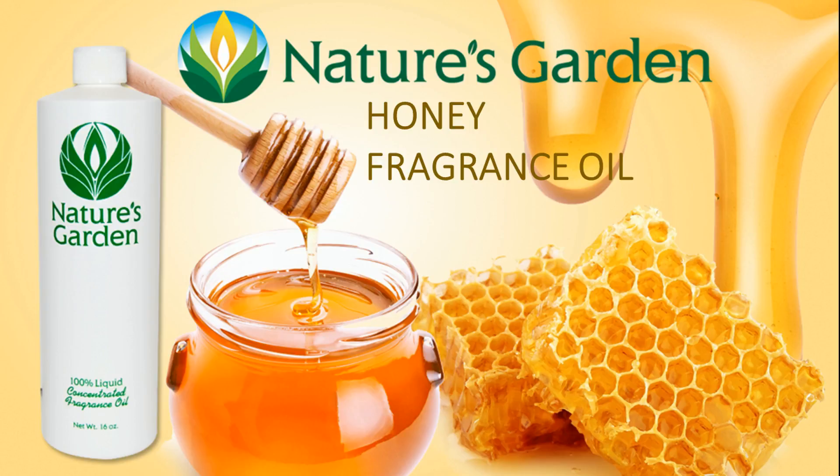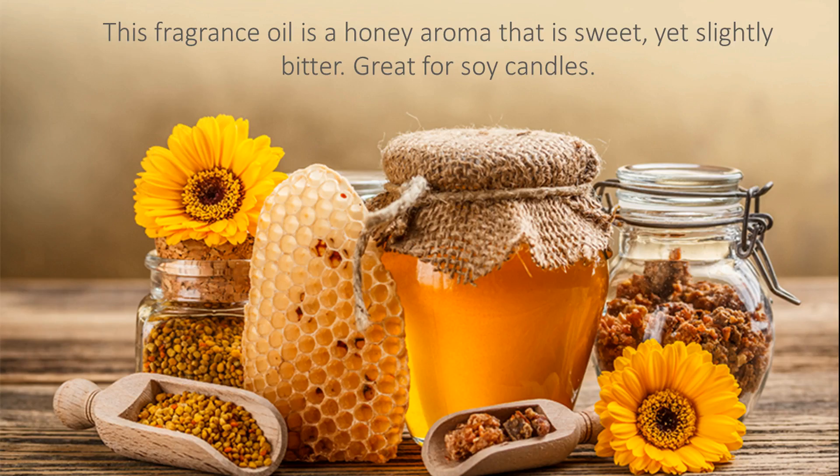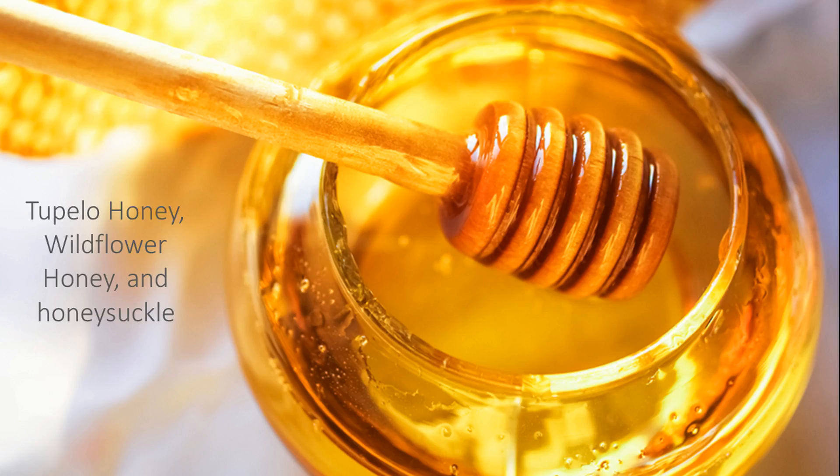Nature's Garden Honey Fragrance Oil. A honey aroma that is sweet, yet slightly bitter. A fantastic aroma and great for soy candles. With notes of Tupelo honey, wildflower honey, and sweet honeysuckle, this fragrance is sure to please.